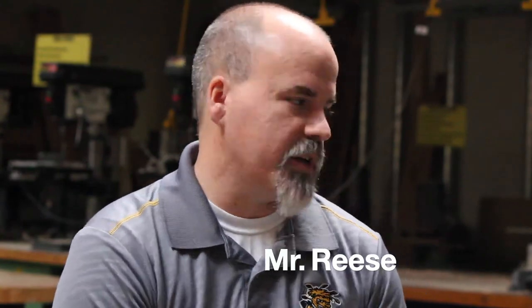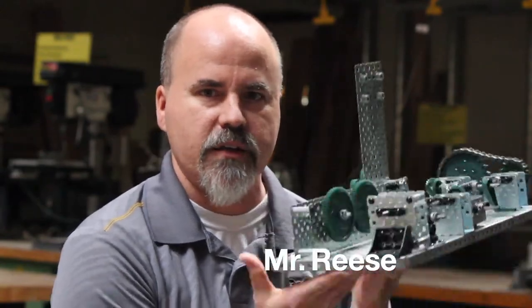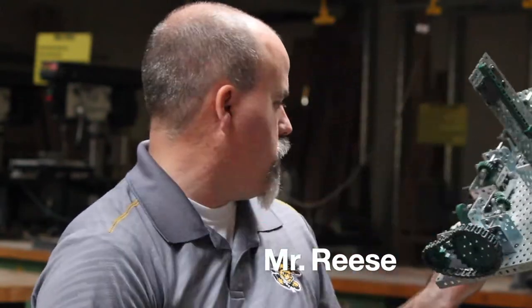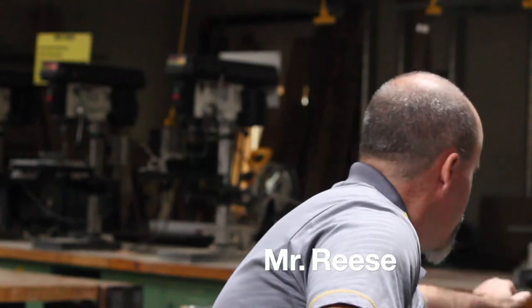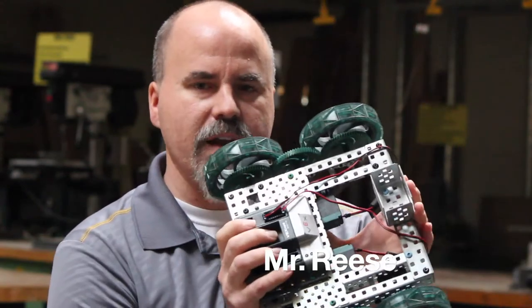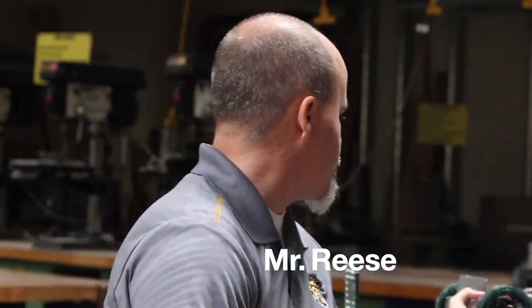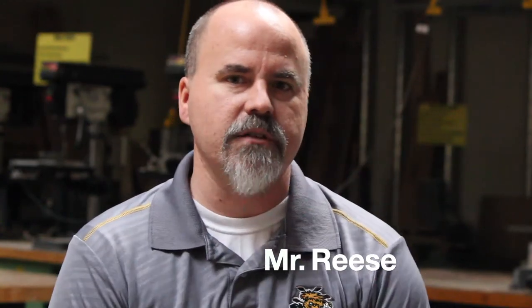My name is Mr. Reese, I'm the industrial arts teacher. I teach two classes that you can take as seventh graders: one is called automation and robotics, and one is called design and modeling. In automation and robotics, we build a lot of different mechanisms — this is some of the mechanisms that you will build during class. You'll learn about how these mechanisms work, what kind of tools and machines they're used in, and how they can help you perform work. You also have the opportunity to design and build your own robot race car, and we have a class race where you get to compete against the other students in your class.